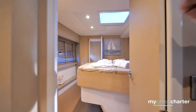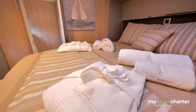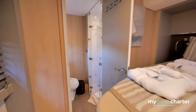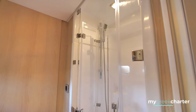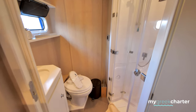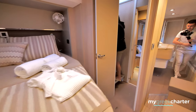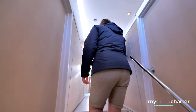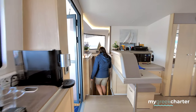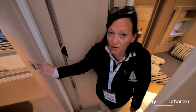Through here is our VIP cabin. Each cabin also has its own bathroom. Over here we have our queen cabin.